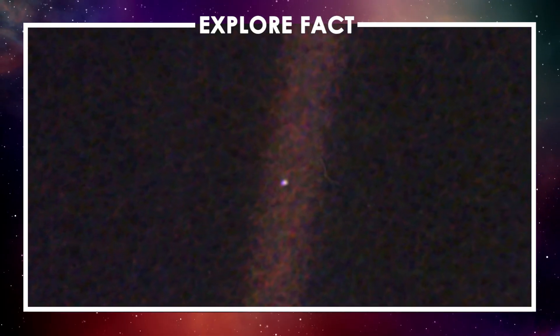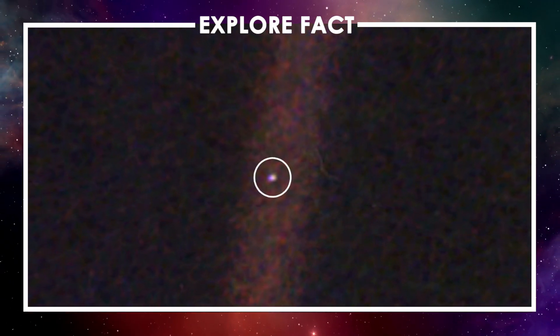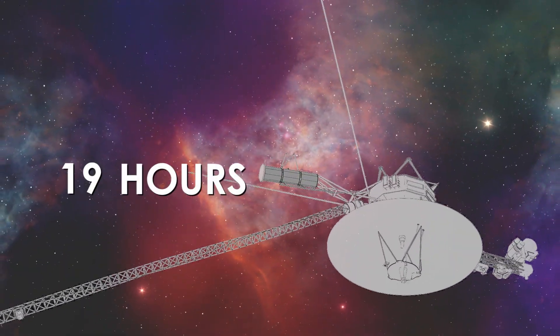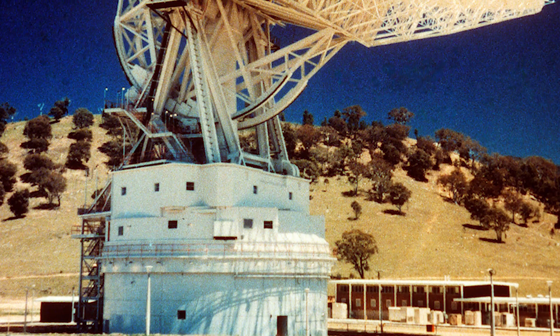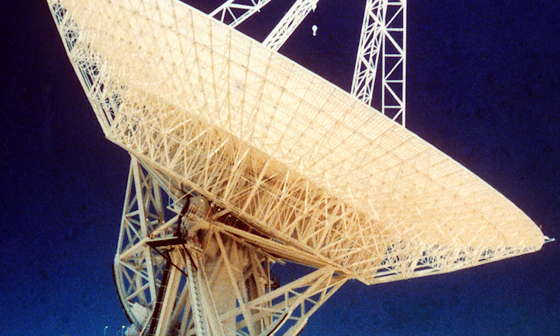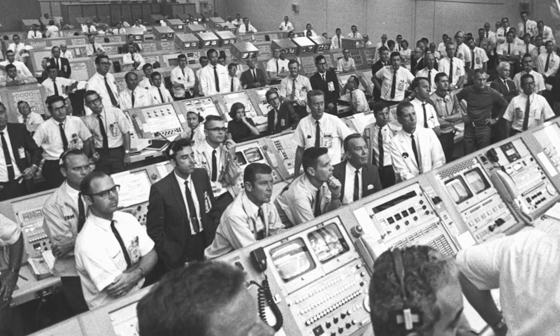It may seem like nothing at a first glance, but if we look closely, we can find home. It takes 19 hours for Voyager 1's messages to reach NASA's deep space network, and the data from Voyager 2 takes 16 hours. Once NASA's collection of antennae gathers signals from these two probes, they're sent to scientists who then interpret them and convert them into readable data.